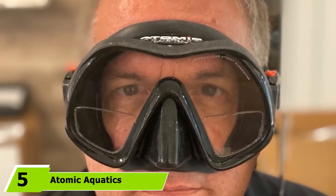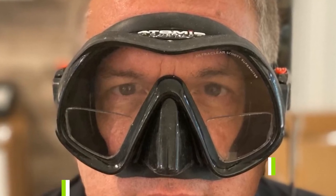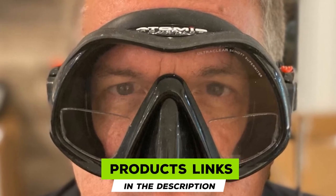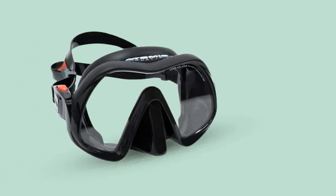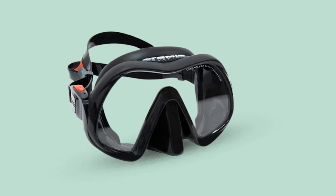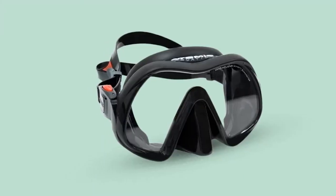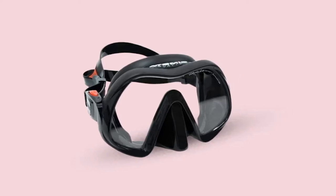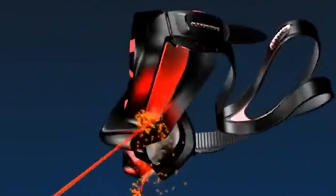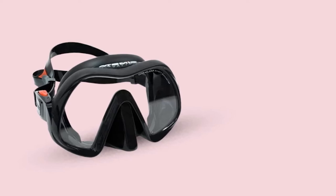The number 5 position is held by Atomic Aquatics Venom. The Venom frameless mask is widely regarded as being the best scuba diving mask for those with facial hair. If you have facial hair and typically struggle to get a proper seal with your mask, this might be the one for you, as it has a very accommodating silicone skirt which is designed to seal against all different kinds of face shapes. The soft silicone skirt on the Venom provides a very comfortable and reliable seal against the face. Atomic even describe it themselves as being gummy bear ultra soft, which about says it all really.